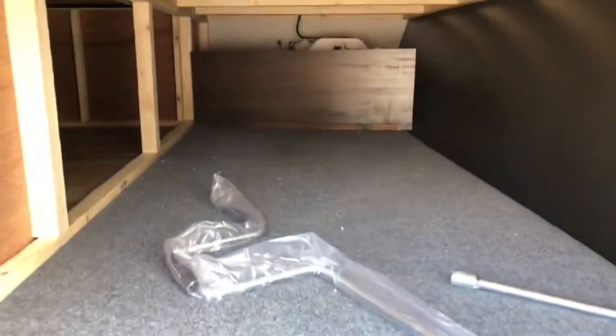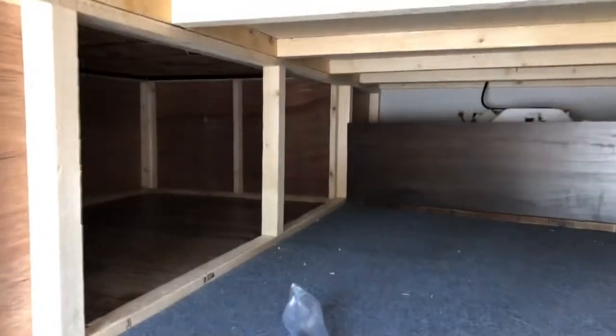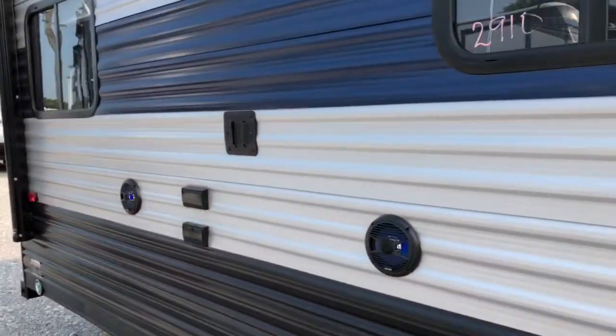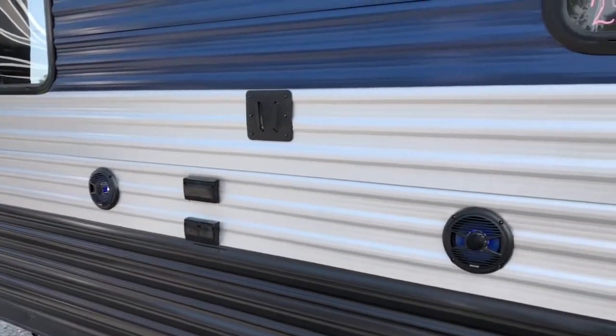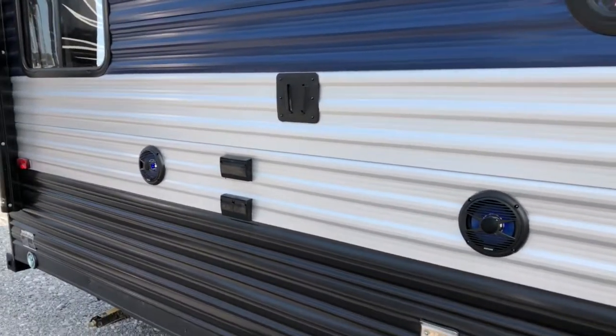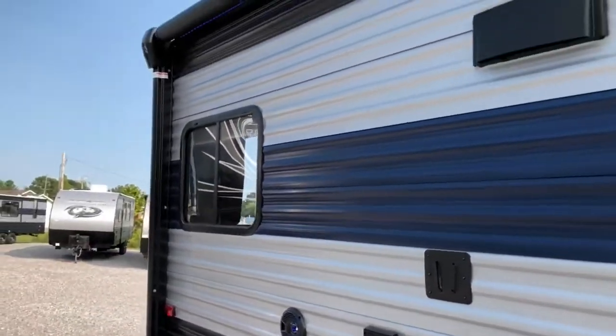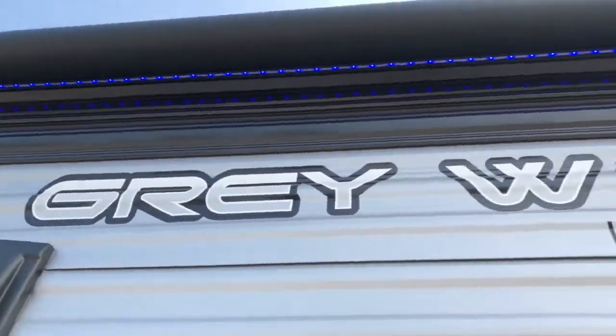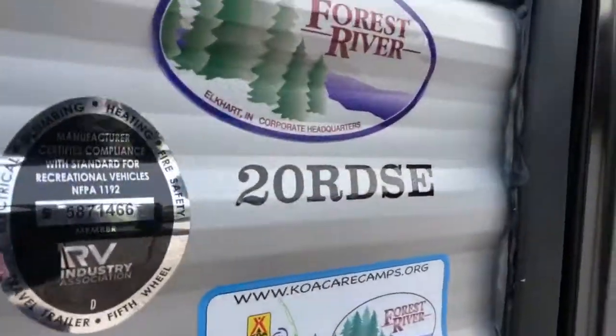On the front of the unit, you do have a nice amount of storage. You've got your outdoor entertainment, so you've got two speakers, a TV mount, cable and satellite hookups, along with a couple outlets. And then you've got a nice lighted and power awning with those blue LEDs up underneath there.